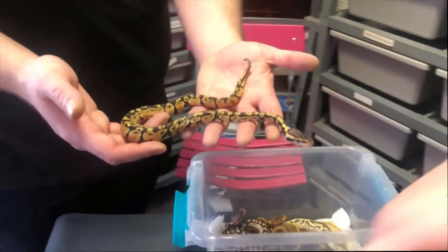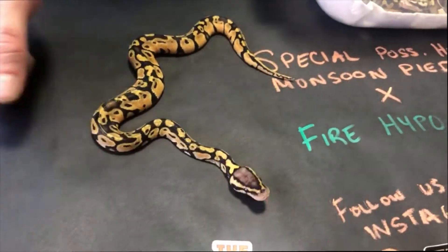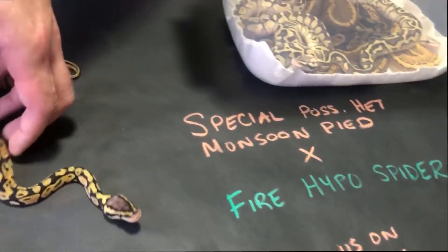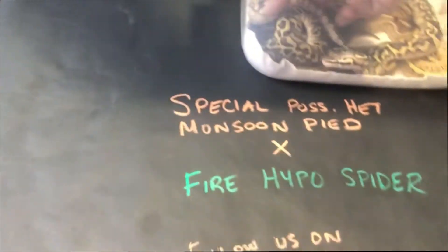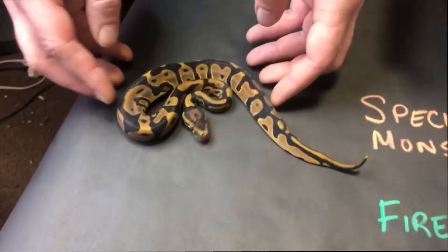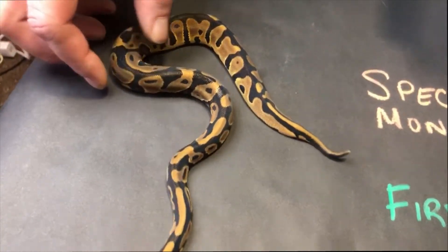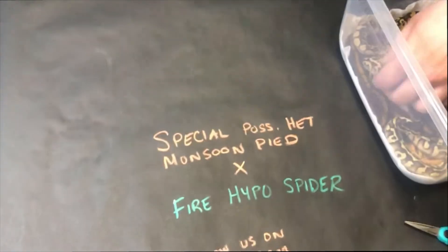First we have a male Pastel Heck Clown — nothing overly exciting. Next we have a Leopard Heck Clown male. Maybe that'll work a little better; put him here just for the glare.